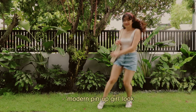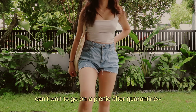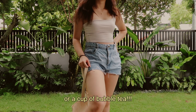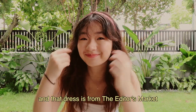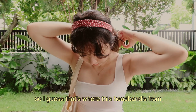I call this outfit the modern pin-up girl look — another great outfit for a picnic. Can't wait to go on a picnic after quarantine. Imagine holding a picnic basket with this outfit or a cup of bubble tea. Oh my goodness, I miss bubble tea so much. This headband was actually a belt that was a part of a dress, and that dress is actually from the Editor's Market, so I guess that's where this headband is from.